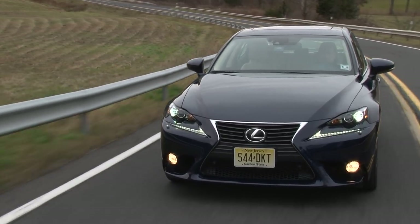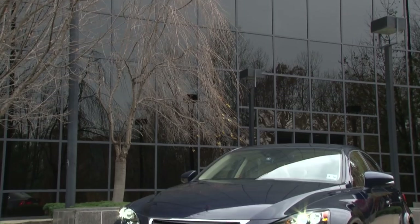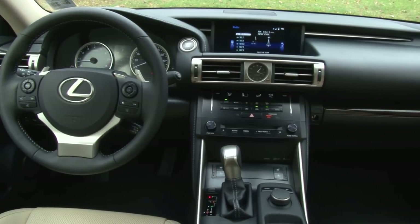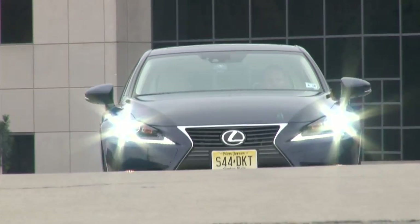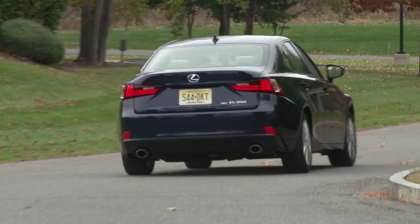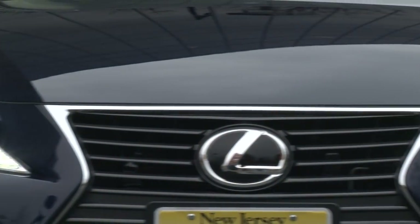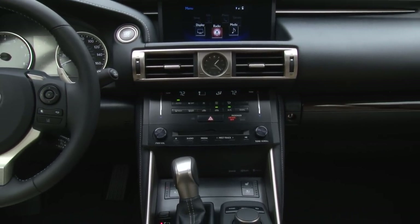With this new model, Lexus keeps the choices familiar with the IS250 and IS350, each with the option of rear or all-wheel drive. The new twist this year is that the F Sport package is now available across the entire model range. This week I've settled into an IS350 all-wheel drive tricked out with the usual assortment of luxury options, taking the price from $42,595 to $47,480 as tested. There is one conspicuous omission — navigation — and that's on a car with the Luxury Plus technology package.